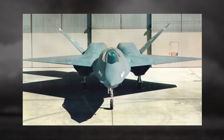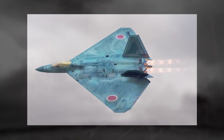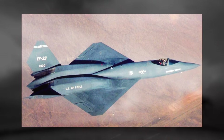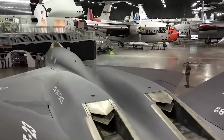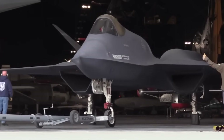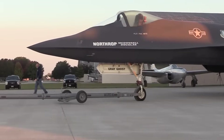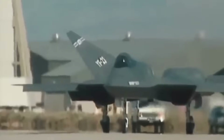Could the YF-23 ever see a second life? Officially, no. The prototypes remain museum pieces, and the program was shelved decades ago, but the lessons it offered continue to inspire. In fact, when Japan sought to develop its own stealth fighter in the 2010s, there were rumors that Northrop offered to adapt elements of the YF-23 design. While this never materialized, it shows the enduring fascination with the aircraft. In a sense, the YF-23 was not a failure, but a technology demonstrator that proved what was possible, even if the Air Force was not ready to embrace that vision.